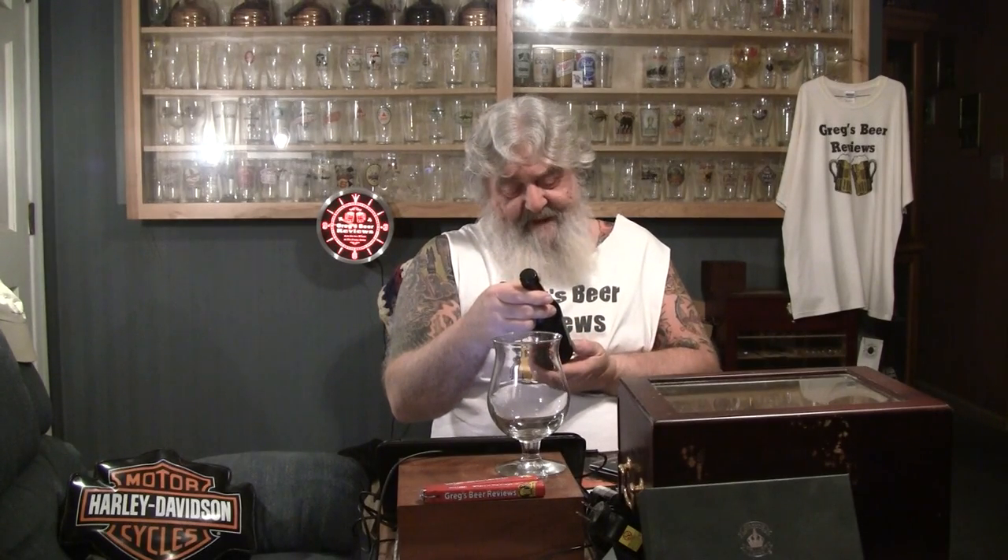Hey everybody, thanks for stopping by Gregg's Beer Reviews today. We've got another one sent to us from Dave up in Cleveland. This is called Cleveland's Own Christmas Ale — full-bodied malt beverage brewed with spices. It says at the top here, brewed by Black Box Brewing Company, Westlake, Ohio. And this is a fairly big beer, coming in at 9%.